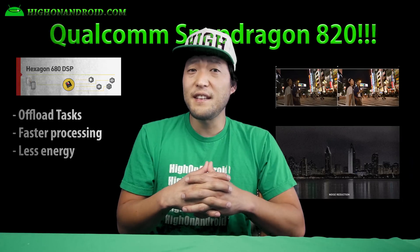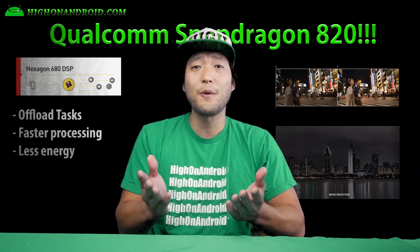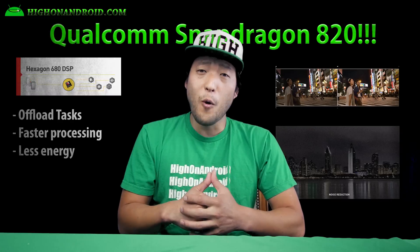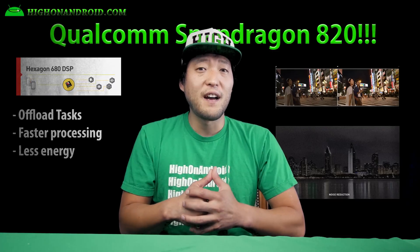Sixth, Hexagon 680 DSP will offload tasks from the CPU that can be done faster or with less power. In other words, you'll save more battery life when doing things like taking a photo in low light or playing back MP3 music files.